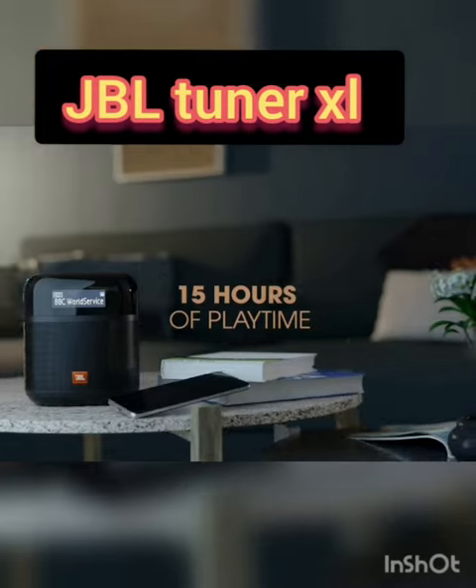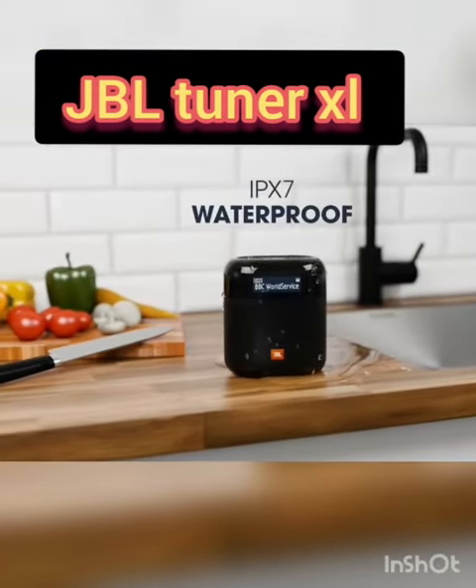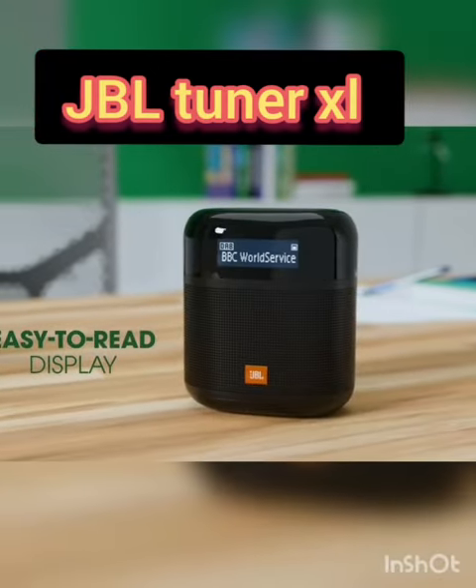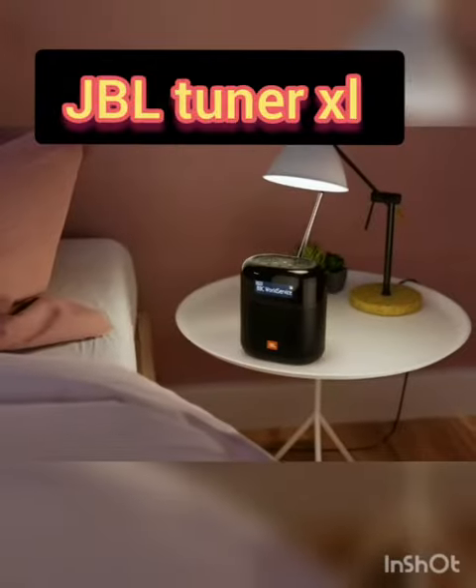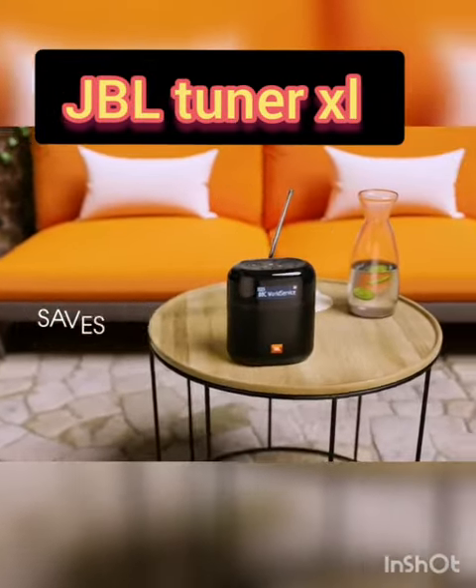This is a decent looking device. It's very well built and the display is very good. It has a very nice battery backup of 15 hours. The power output is 10 watts.